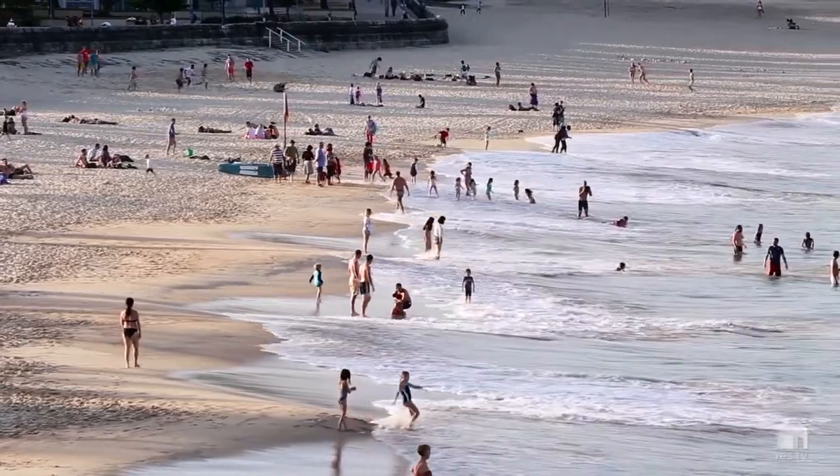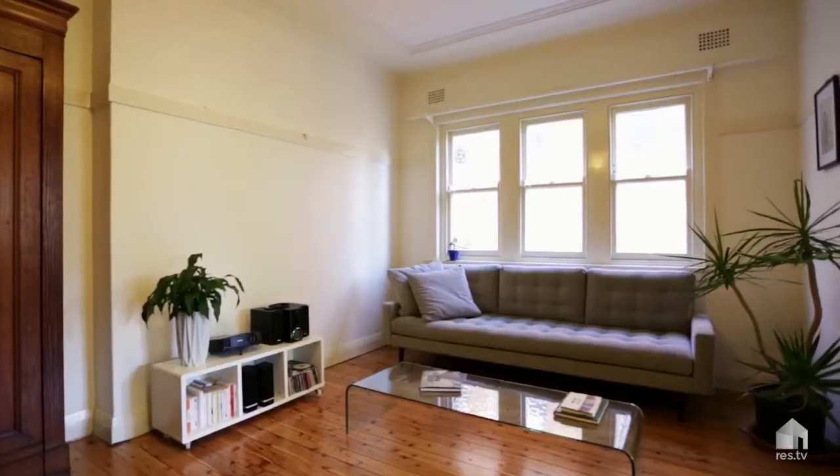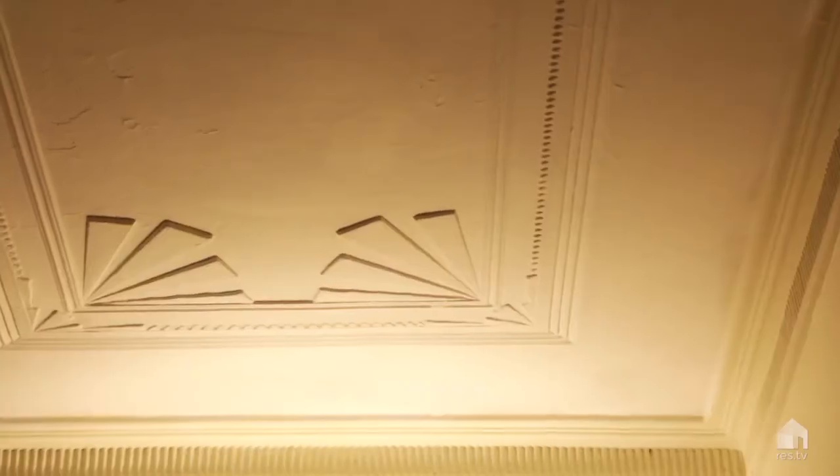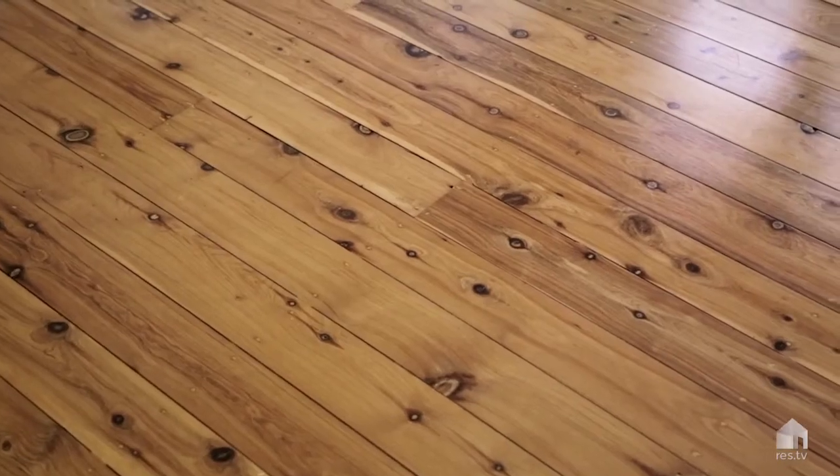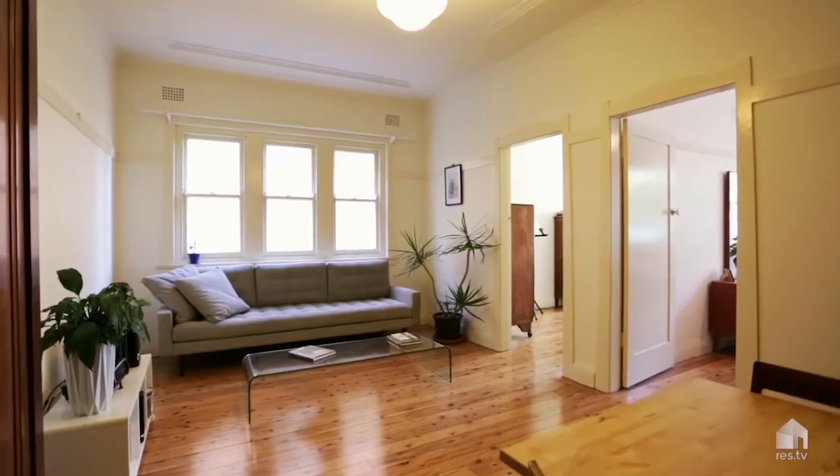From its ground floor position in this small, beautifully maintained security block, the apartment presents with generous proportions and gorgeous period details including high ceilings and beautiful timber floors throughout.